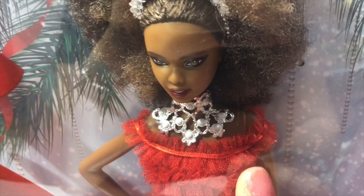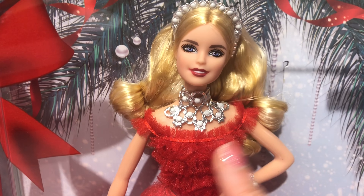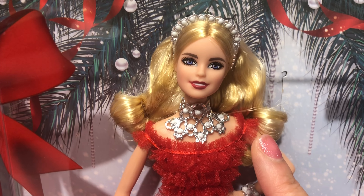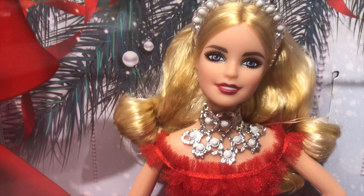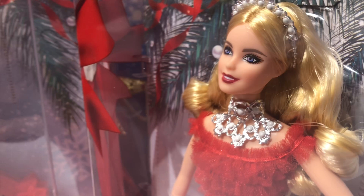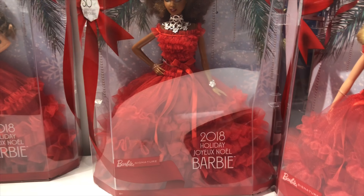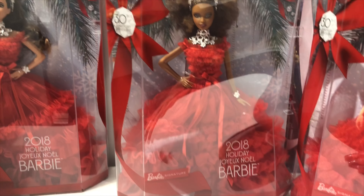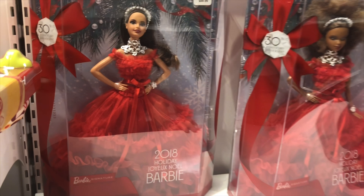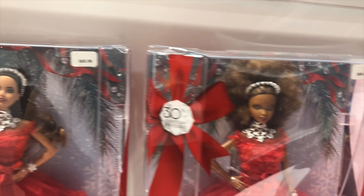She's going to give you a good look at all three dolls together, so you can get three varieties. You can get one in brunette, then you can get one in dark skin — African American — and then of course you've got fair skin with the blonde hair. Every doll is so beautiful.